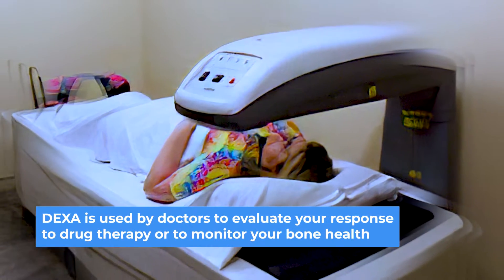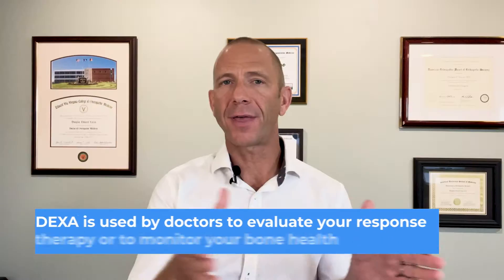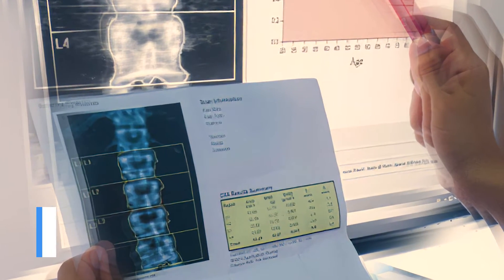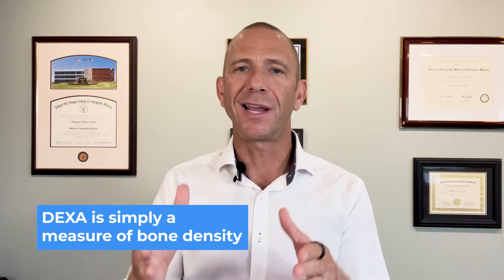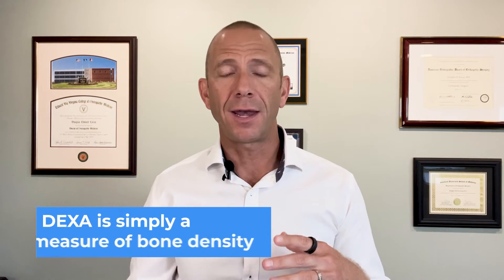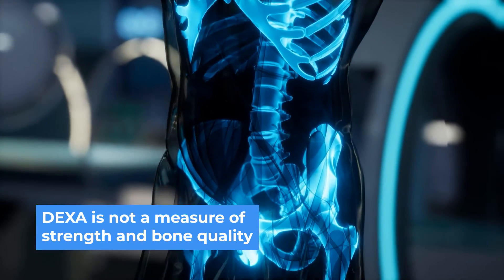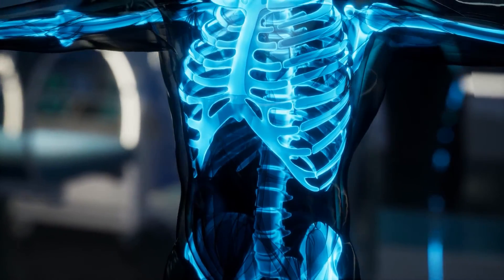Here's the thing with DEXA. Doctors use DEXA on a regular basis to help determine if you are responding to your drug therapy, or if we're watching bone health get worse, they'll use DEXA on a yearly or bi-yearly basis to determine progress. DEXA is a reasonable tool that looks at the mineralization of your bone — it is simply a measure of the amount of mineral in your bone. But DEXA is not a measure of strength and it is not a measure of bone quality, so we can get misled by DEXA.